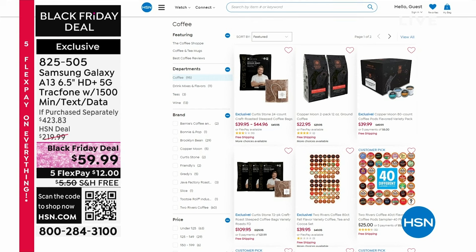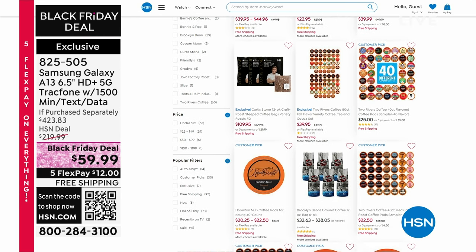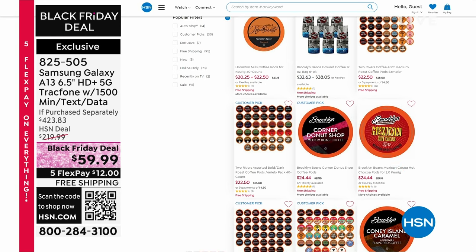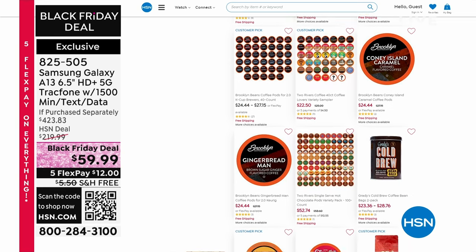Go to hsn.com. Today is the last day for National Coffee Day. All of our coffee is on free shipping and handling. Check that out on hsn.com.